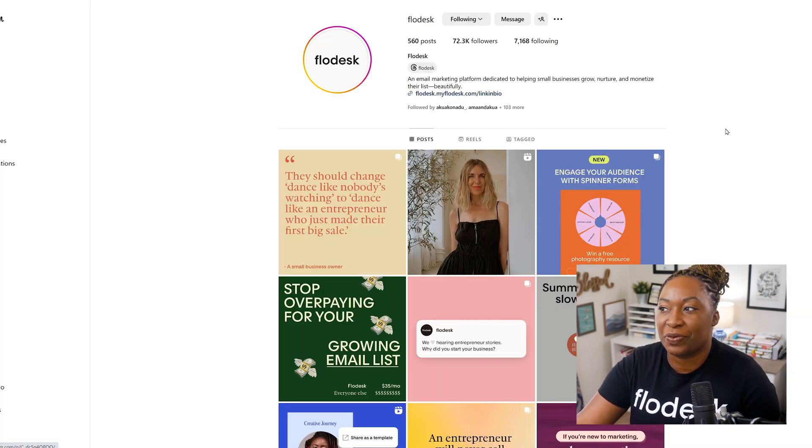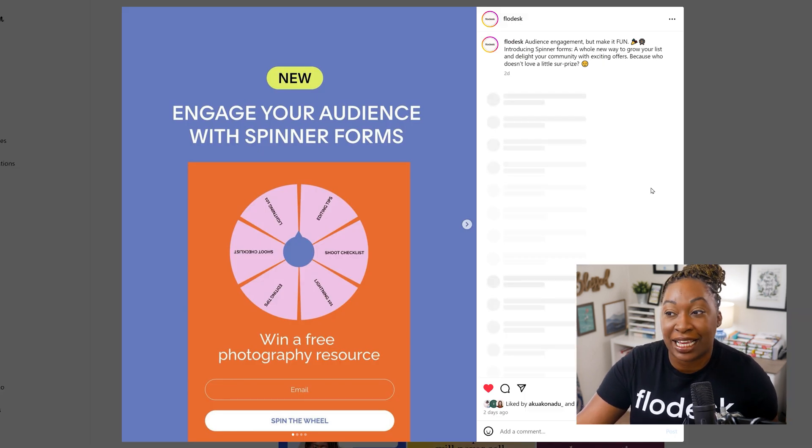The other feature I want to show you in this video is the spinning wheel form. I utilize a platform called AHA Slides a lot to incorporate interactive tools into my presentations. Especially in the online space, people are always looking for something that's outside of the norm. Everyone's expecting you to ask for first name and email address to get a lead magnet, but you can surprise and delight people by utilizing the new spinner forms.